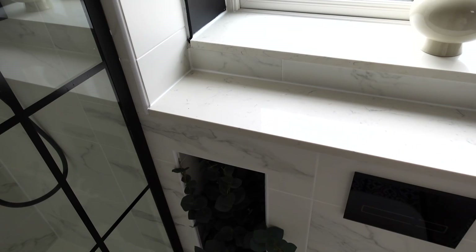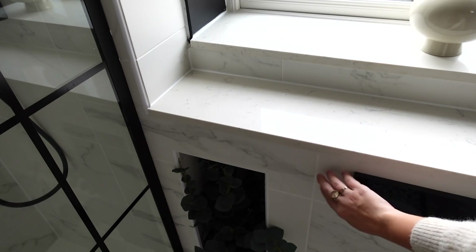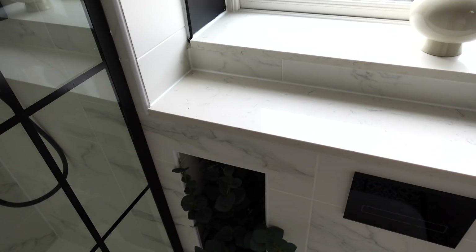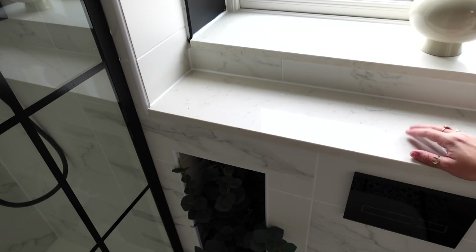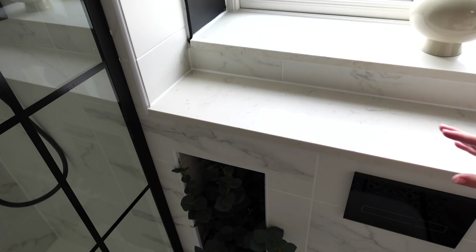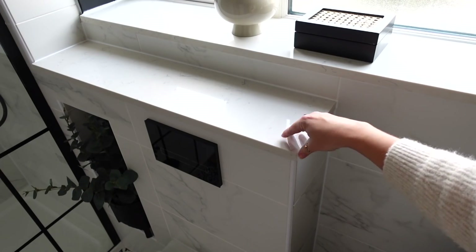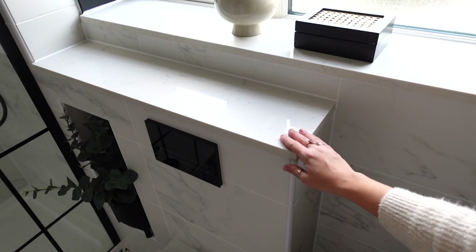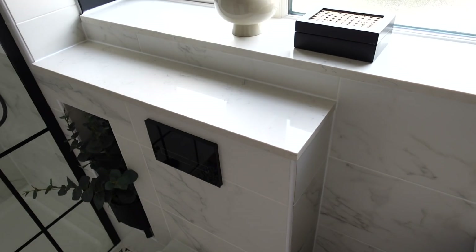I wanted to show our windowsill and what we've done on top of the toilet boxing. These are marble effect tiles from Tile Mountain, but to add a little bit of luxury we've put on a real quartz top — real quartz here and here. Just by using small areas of luxury materials you can still give your bathroom a luxury finish. Quartz is a beautiful, hard-wearing material, easier to have than real marble, and it just finishes off the room perfectly.